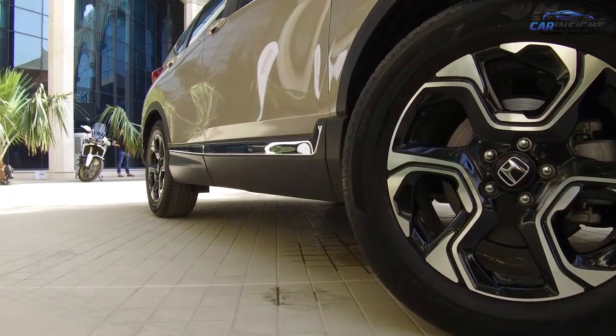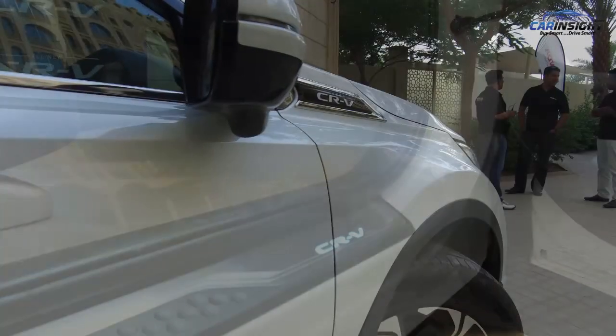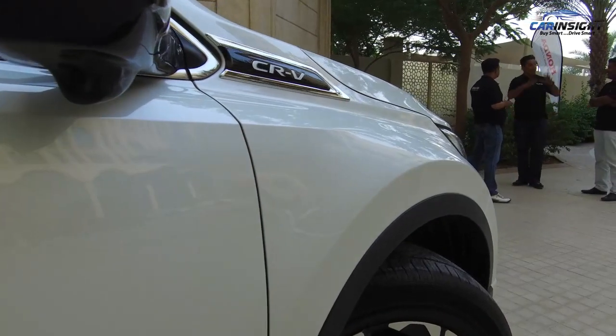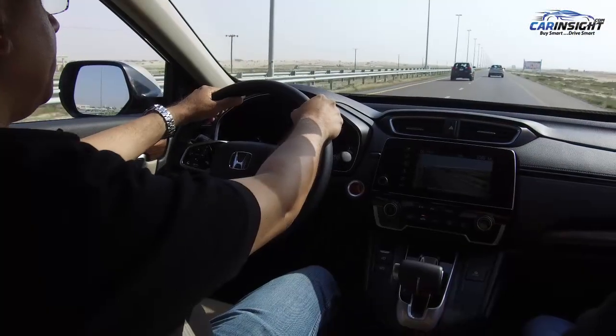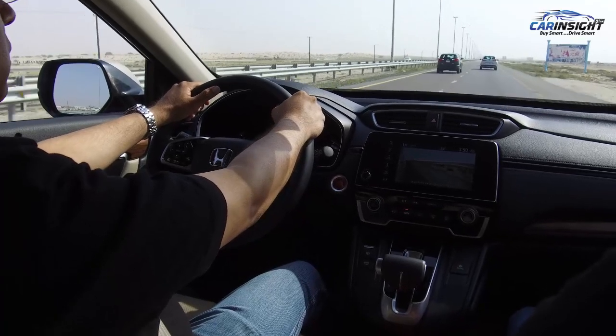One of the main new features for the 2017 CR-V is the lane watch, which our customers love. That gives great visibility of the lanes when you want to change, and also makes it much easier when you're parking to see any hidden obstacles.